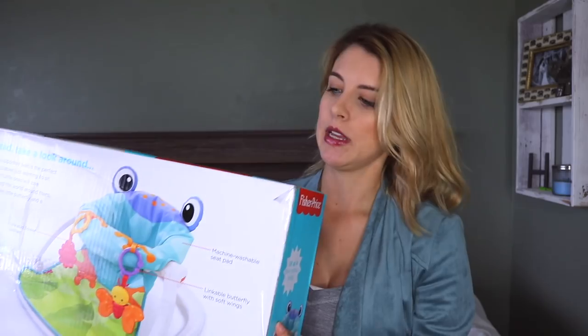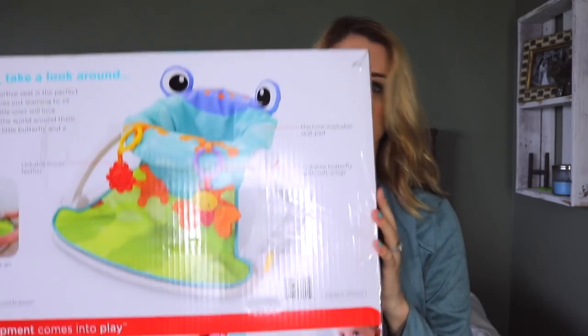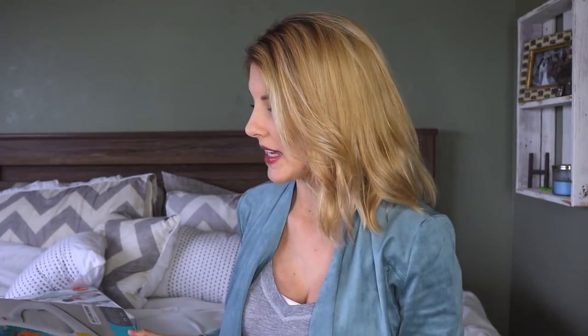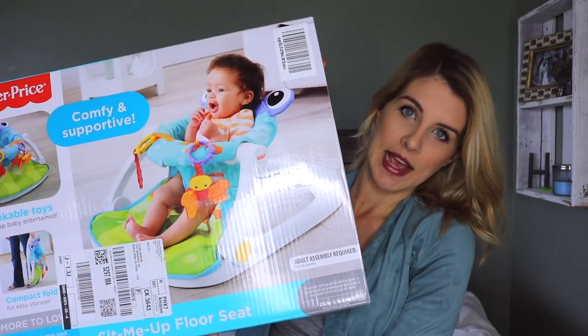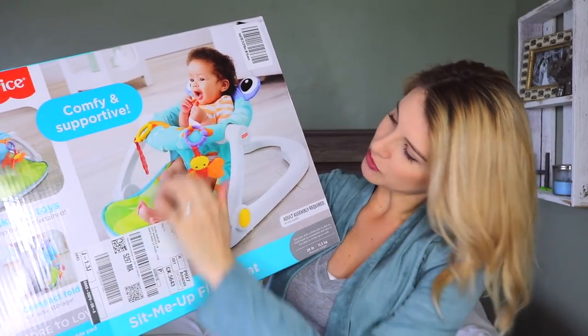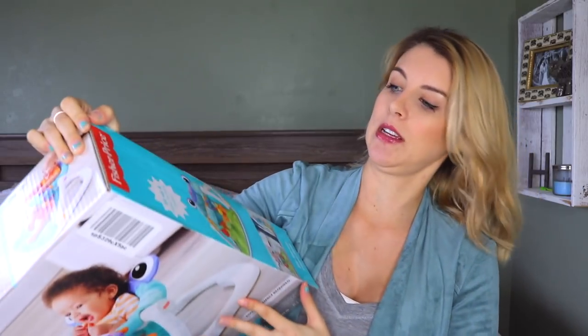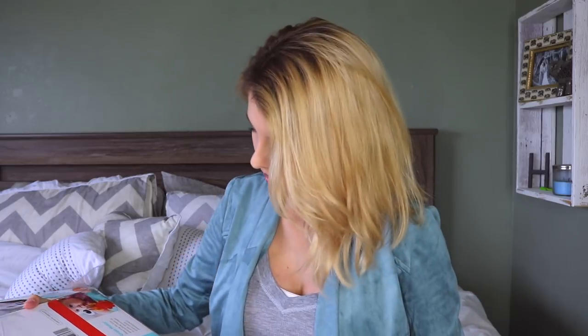Speaking of play, I have two other things he can kind of play on and sit up with. This is another one I can put him in as he gets bigger — it's the Fisher-Price Sit Me Up floor seat, the little frog one. This is one of the highest-rated items on Amazon for baby stuff and the reviews are great. It's just a cute little seat for him to hang out in as he gets bigger and can sit up. It has little toys, it's really soft and plush, super comfy, and easy to fold up — which I like because storage is pretty limited in our house.